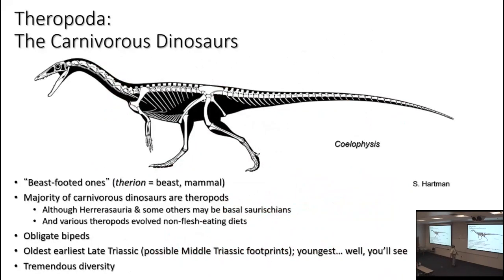Theropoda — the name means 'the beast-footed ones,' which isn't bad. However, 'therion,' the root element in 'thero,' is typically used in biology concerning mammals, so this could be read as 'mammal-tie.' It's a shame that when Marsh gave the name, he didn't call these guys Ornithopoda, because their feet are a lot more like birds than ornithopod feet, for good reasons.